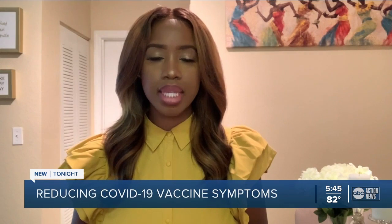With about 4 million people in Florida being fully vaccinated, some are experiencing side effects. A few people will have no reaction after getting the COVID-19 vaccine, but if you do experience symptoms, doctors say it's a good thing.